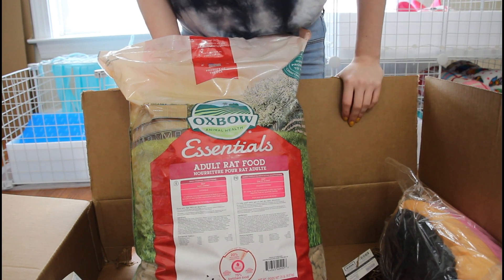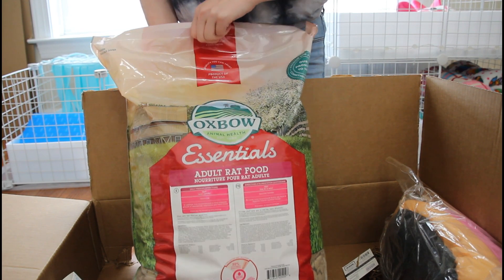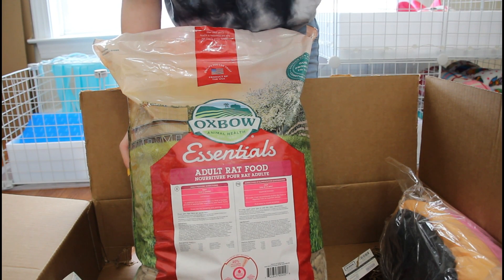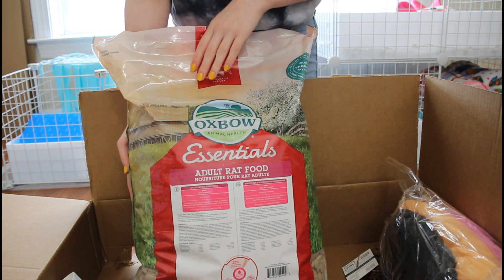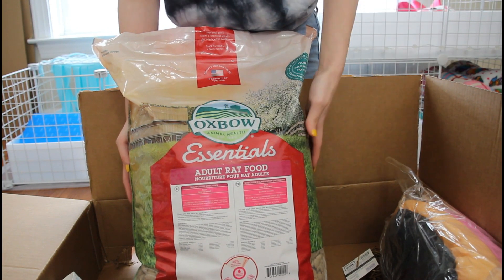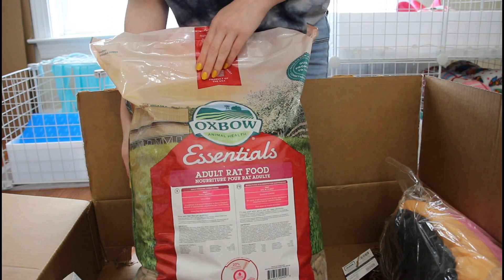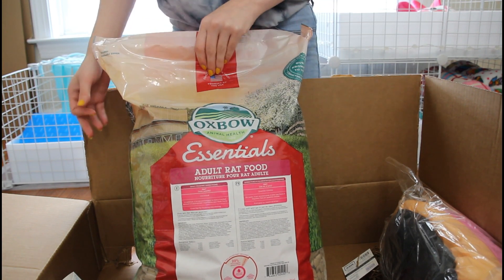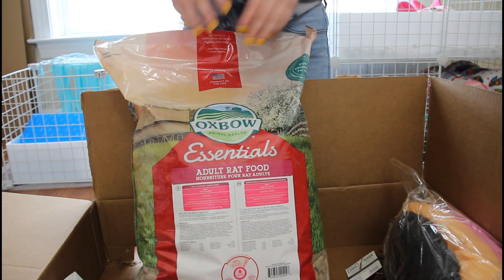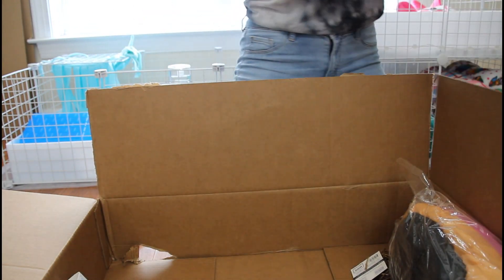I'd go through the small bag in less than a month. This bag right here is a 20 pound bag — it's at least three times the size. It's definitely a better deal. I had no idea you could get a bag this big online on Petco. From now on this is what I'm going to be ordering because it's a lot cheaper and you get more. This will last me a few months at least, and if you haven't seen my other videos, I have four rats so I go through food super quick.